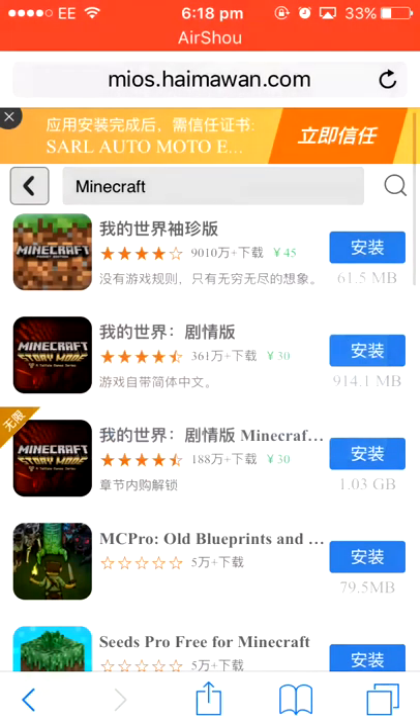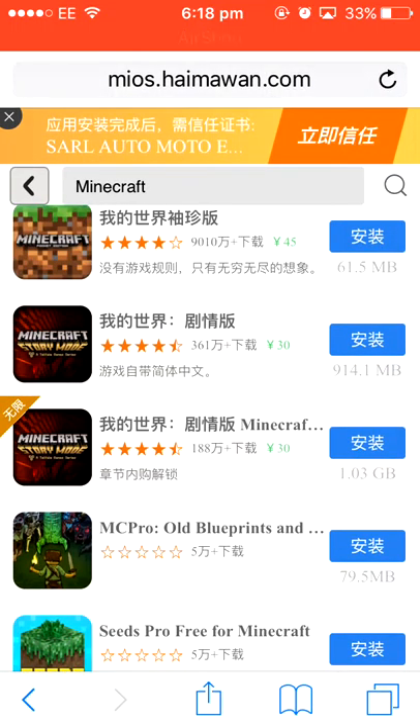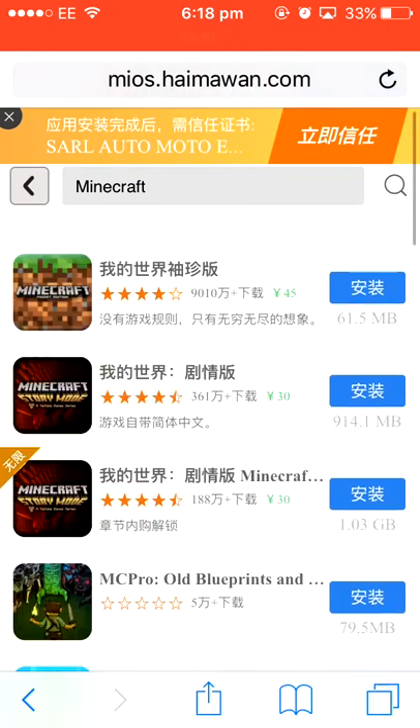So once you click install, it will install onto your device. And as I said, this works through Safari, so Apple cannot revoke it. They can only revoke the app itself, and I'm pretty sure they can't revoke every single app in this online app store. So this will probably be up for a while, so you can go and check it out.